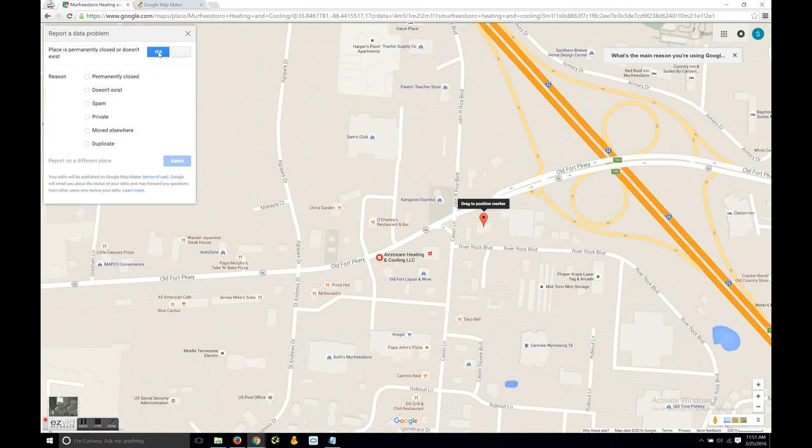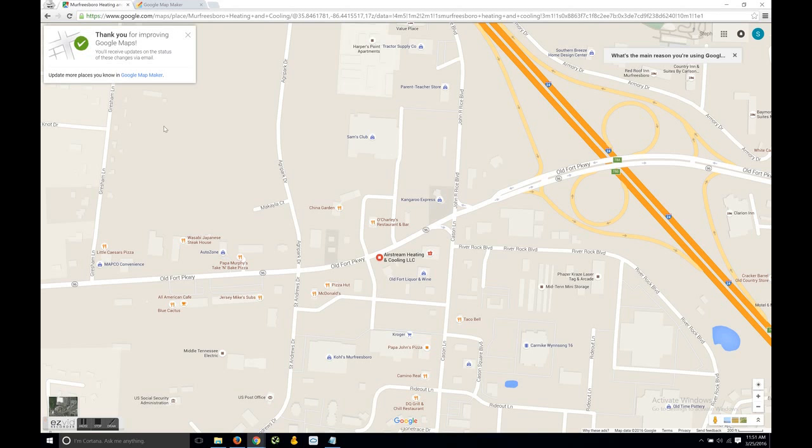From here, click on the slider for 'Place permanently closed' or 'Does not exist,' and although it technically doesn't exist, we're going to report this as just spam. Hit the submit button and you're done.